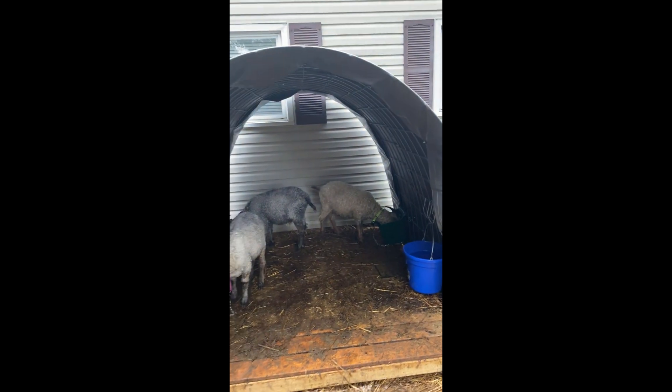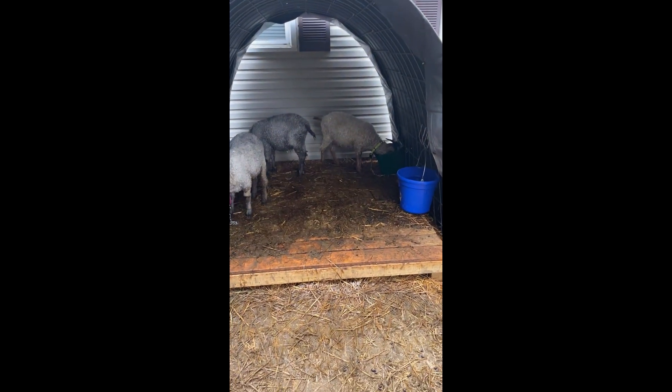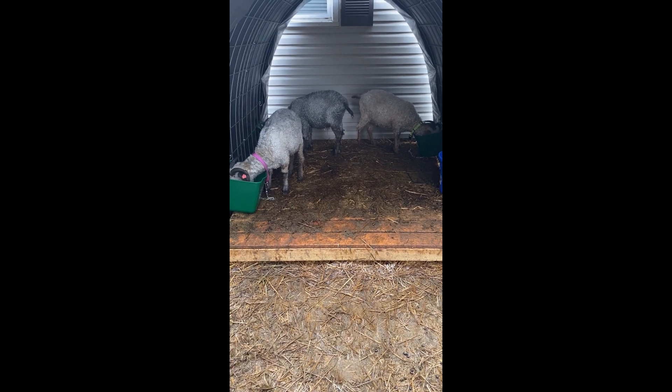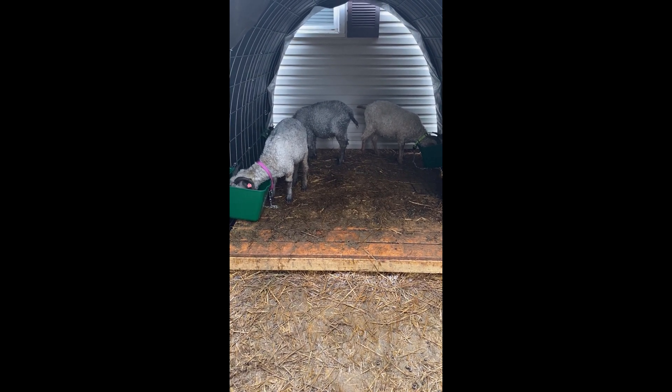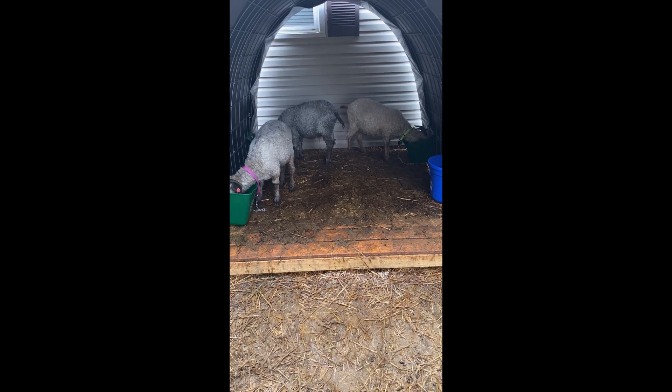I made my own little quonset hut out of some goat panels and a tarp. I put some wood pallets there that I made so they're off the ground. That keeps them out of the wind and out of the rain - keeps them healthy.